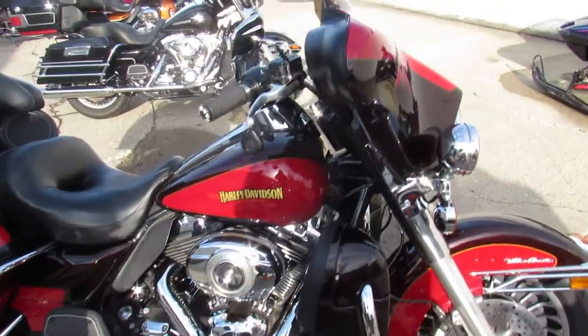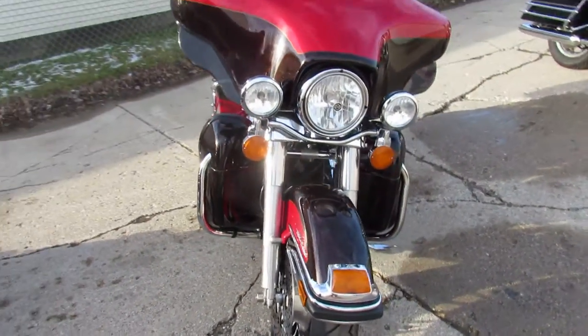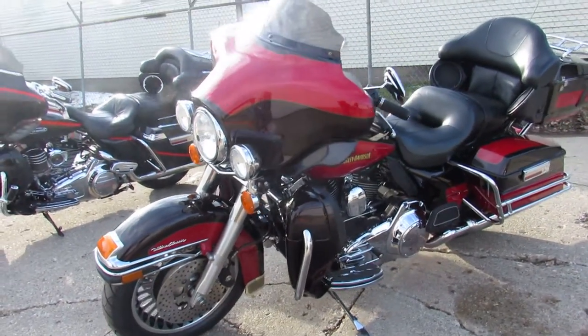Hey guys, Approval Powersports here doing some videos on the Harley Davidsons. We've got over 75 Ultra Classics to choose from. This one here is the 2010 in Merlot Sun Glow and Cherry two-tone paint.